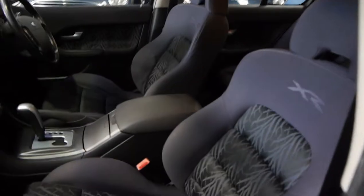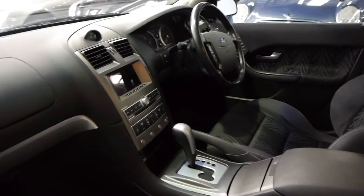It's got XR floor mats, it is fully automatic, log books, spare keys, remote controls — a lovely car.